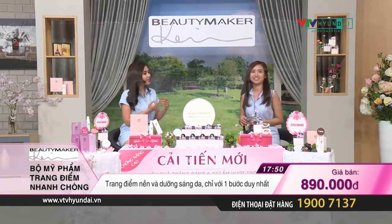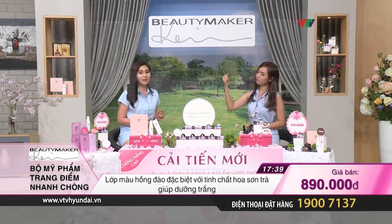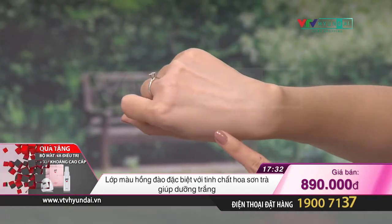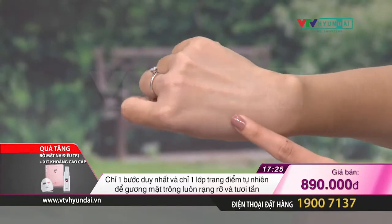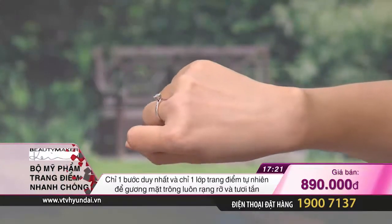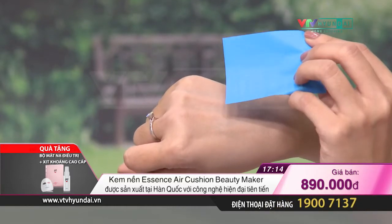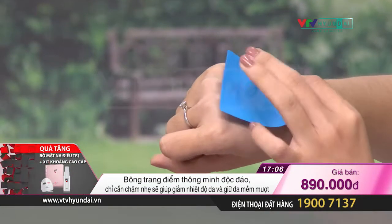Bây giờ chúng ta cùng đến với thí nghiệm cuối cùng. Lúc nãy Kiều Khanh đã đánh một lớp kem phấn nền Beauty Maker trên da tay. Bây giờ hãy cùng kiểm tra xem sau một khoảng thời gian thì nó có đổ dầu hay không, hoặc khi gặp trời mưa hay đi bơi thì có làm trôi lớp trang điểm này không. Dưới ánh đèn rất nóng của sân khấu, lớp màu này vẫn chưa hề bị xỉn màu đi. Bây giờ trên tay Kiều Khanh là một lớp phim thấm dầu để kiểm tra xem có đổ dầu hay không.